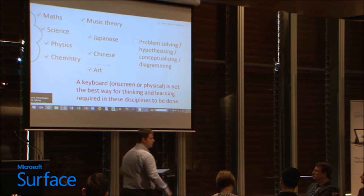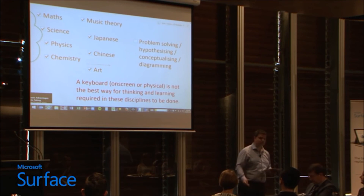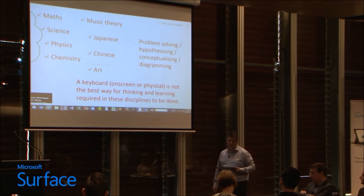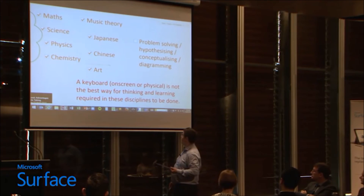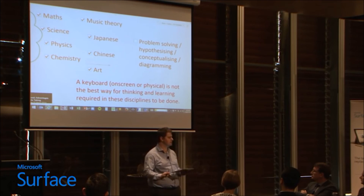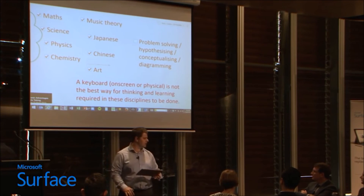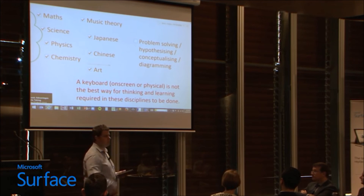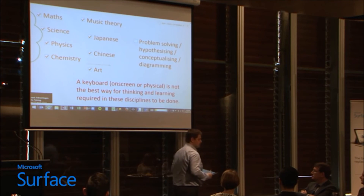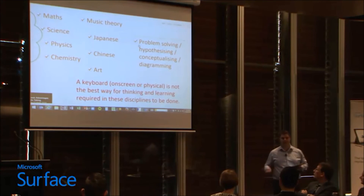To learn mathematics, you need to be able to write numbers, scribe numbers, annotate, diagram, go through steps and processes, iterate and reiterate and change your thinking. In every subject there should be diagramming, because diagramming is a great way to understand. With Chinese and Japanese characters, unless you've got 14 fingers on a keyboard you can't create the symbols required for the language very well. What we're doing is putting in devices — or if we just go with keyboard — that actually doesn't speak the language of all of these disciplines. Problem solving, hypothesizing, conceptualizing and diagramming are also better done with a pen and paper than through a keyboard.